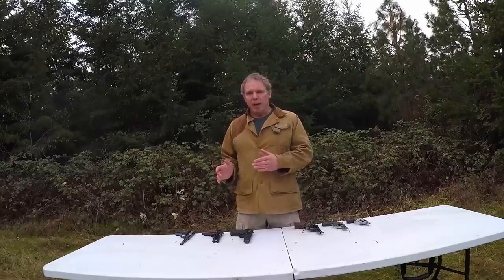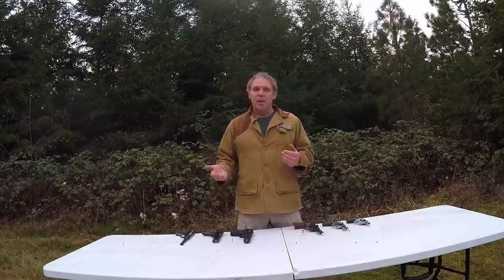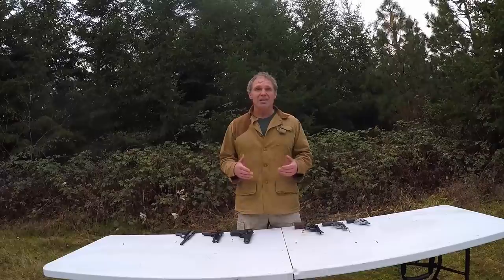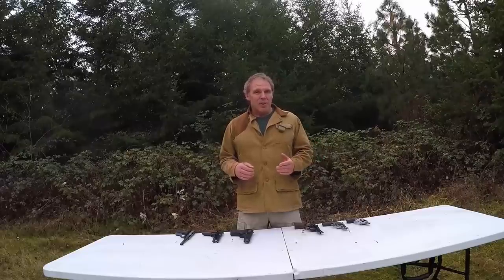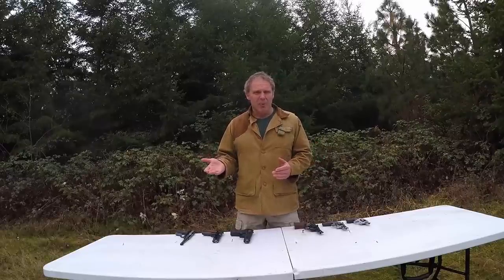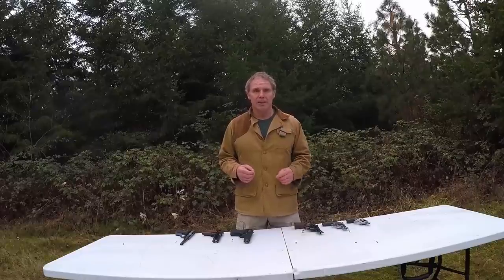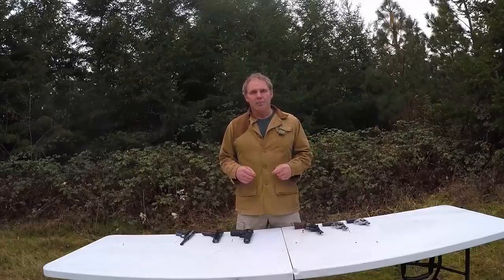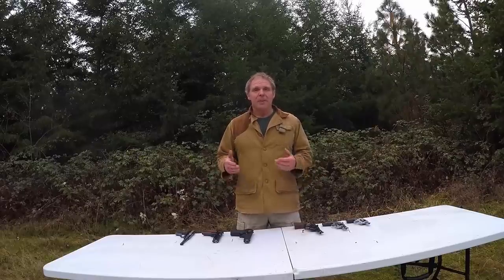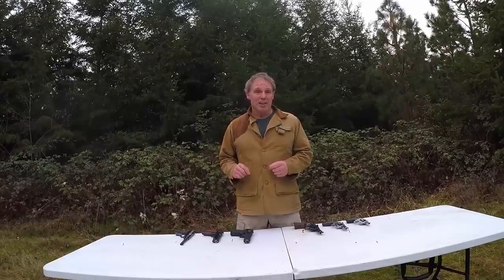The fourth reason why someone might only have one magazine is what I call laziness. Someone will get an autoloading pistol, it comes with one magazine, they have good intentions of acquiring more, and then they just never do it. Someone I know, about 25 years ago, bought an autoloading pistol in caliber 9x18 — I think it was a Makarov — and it came with one magazine. He meant to get more, but 25 years later he still has the one magazine that came with it. Someone else I knew bought a pistol that came with two magazines, then lost one — and always had good intentions of getting another, but just never did. Just laziness. These factors combine to create a situation where a lot of people only have one magazine for their autoloading pistol.